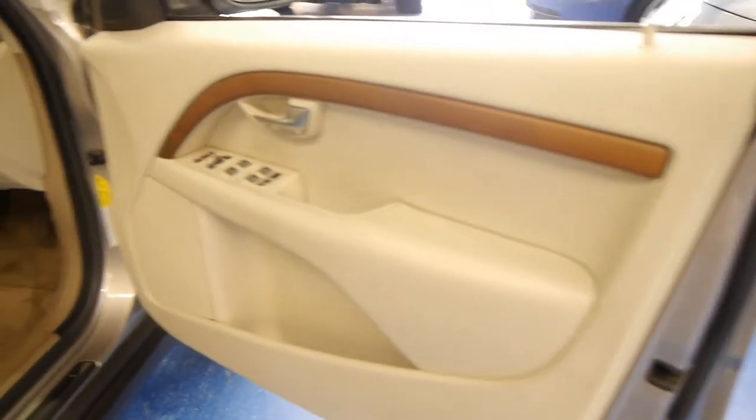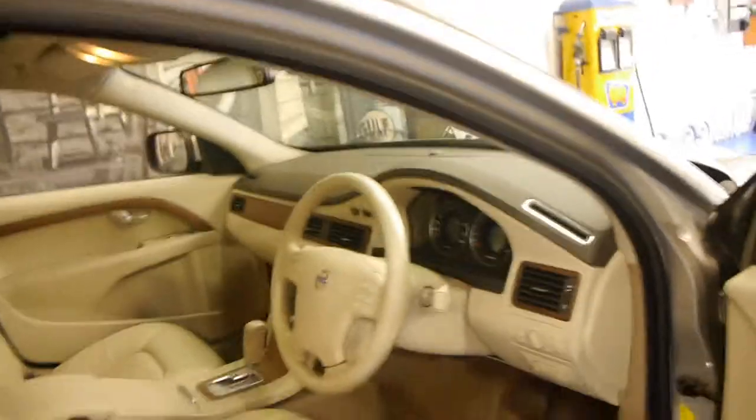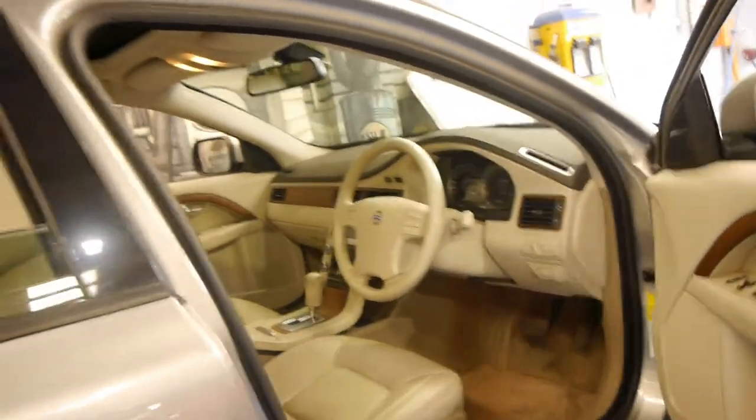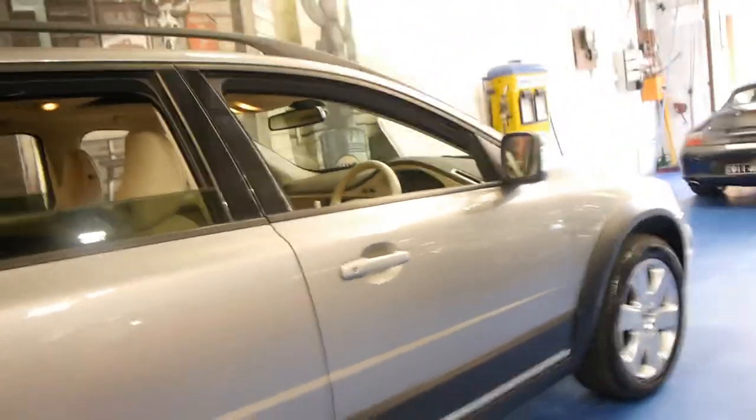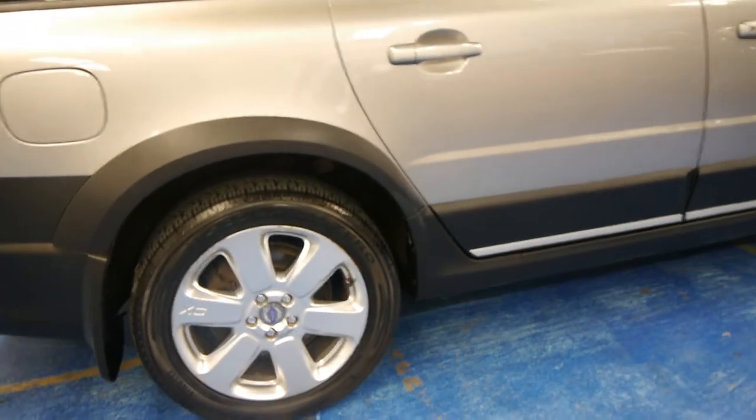So though this car's done 41,000 k's, it really does look and feel like new. The paint's in very good condition, free from scratches and dents. The LE wheels are in very good condition also, and this car currently has four Pirelli tyres in good condition.